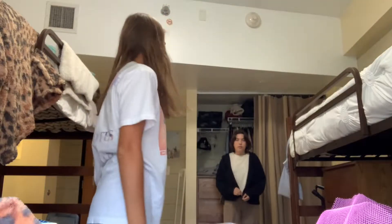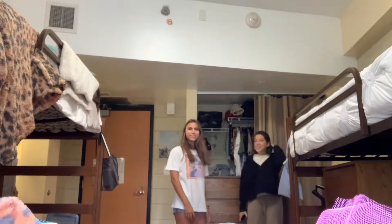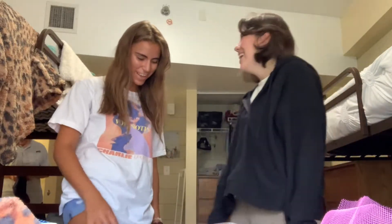I'm gonna do a quick OOTD. Not the phone! This is just a t-shirt — it's Charlie Puth from the concert — and some denim shorts and my white Reeboks. What about yours? Mine is a sweater vest, sweatshirt, brown pants, and white shoes. Yes, yes, yes.